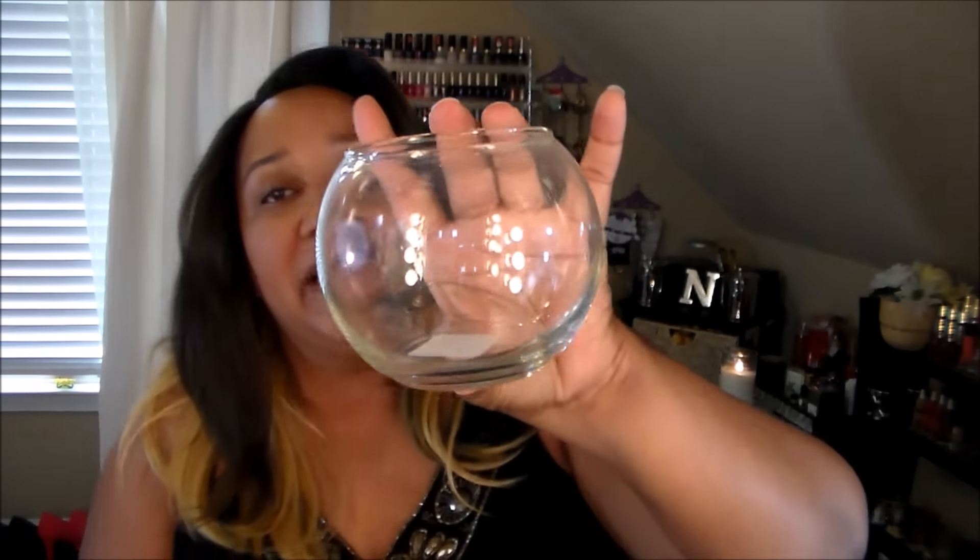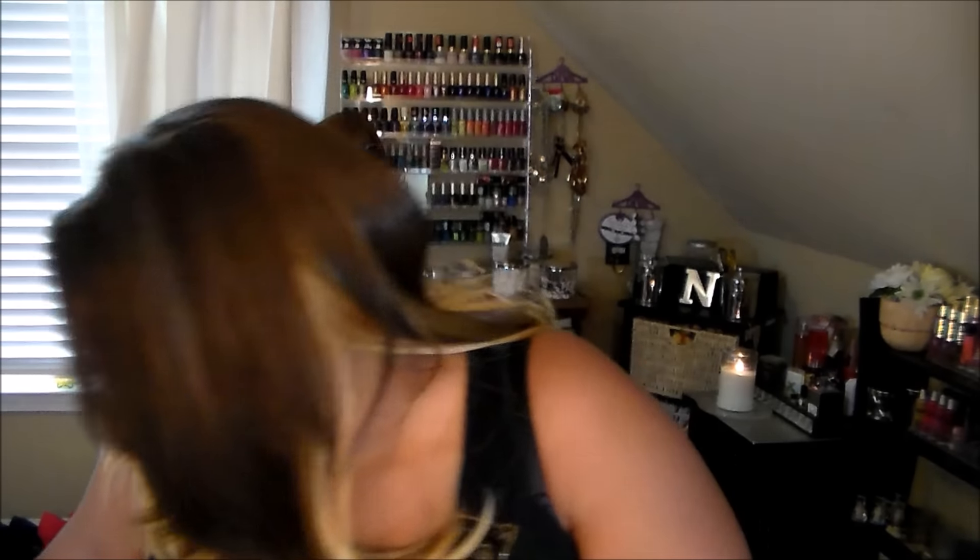Then I got three of these little fish bowl candle holders. I'm not sure exactly what they're called, but they come in two different sizes — this is the smaller size and then there's one slightly bigger. I got the small ones, so I picked up three of those.